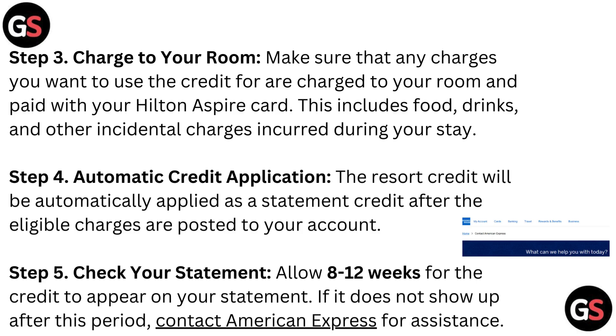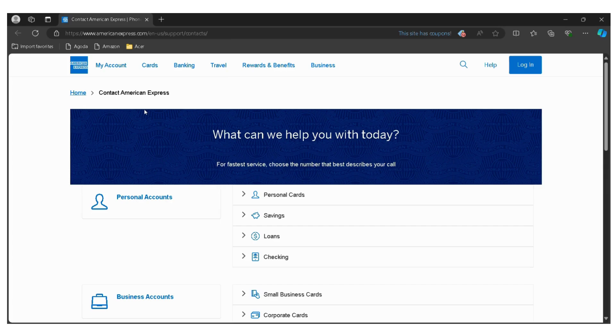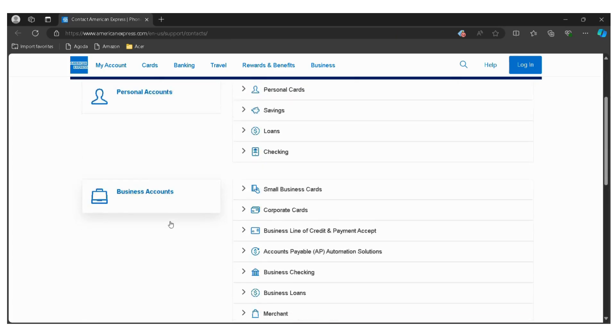Step 4: Automatic credit application. The resort credit will be automatically applied as a statement credit after the eligible charges are posted to your account. Step 5: Check your statement. Allow 8 to 12 weeks for the credit to appear on your statement. If it does not show up after this period, contact American Express for assistance.